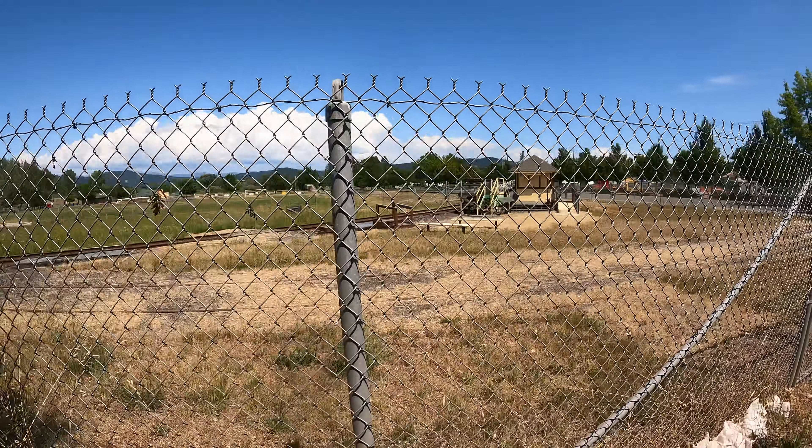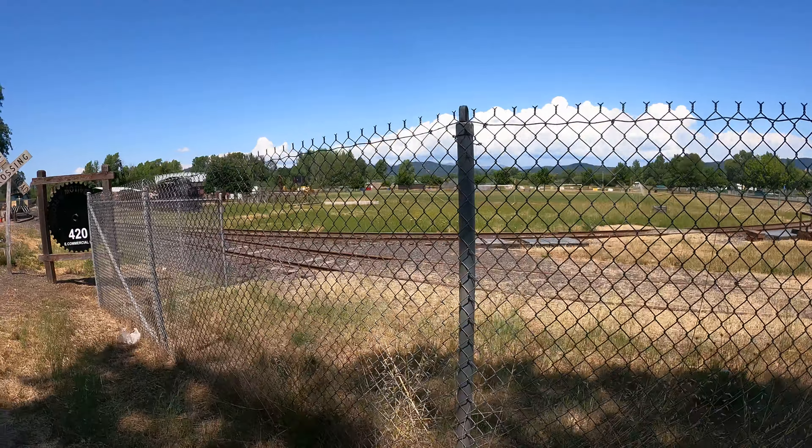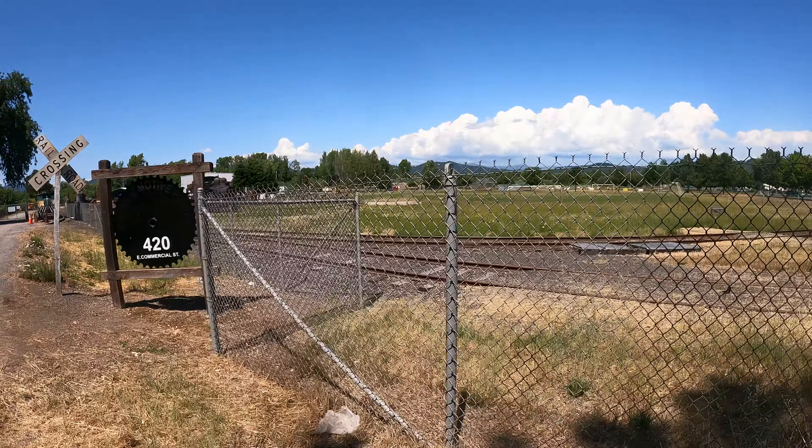There's that passenger platform over there. Oh no, excuse me.